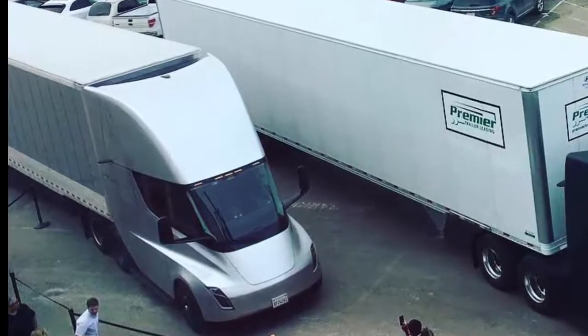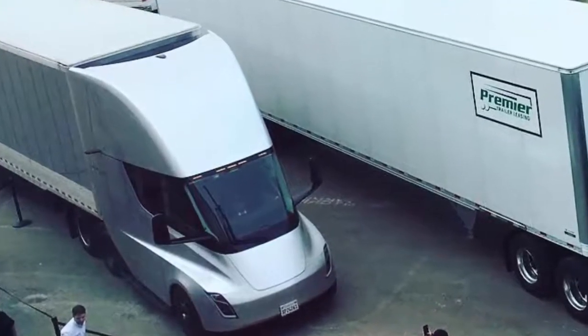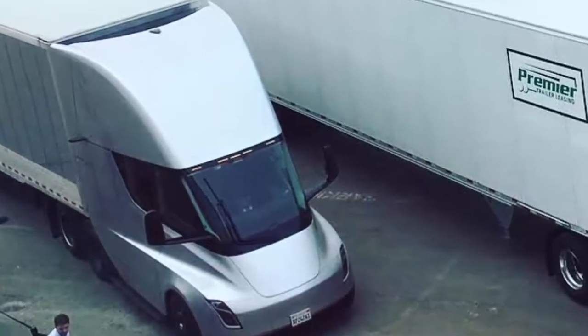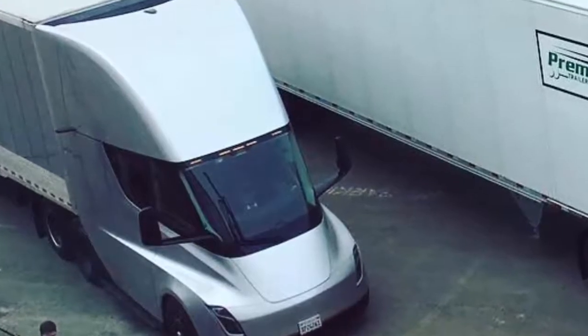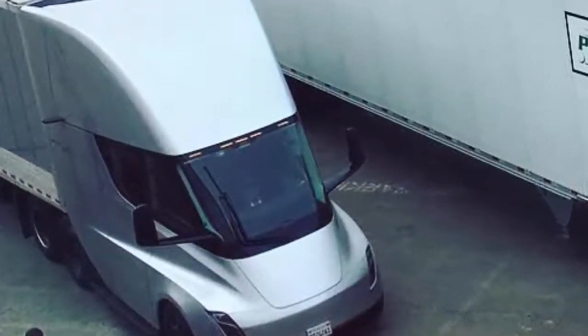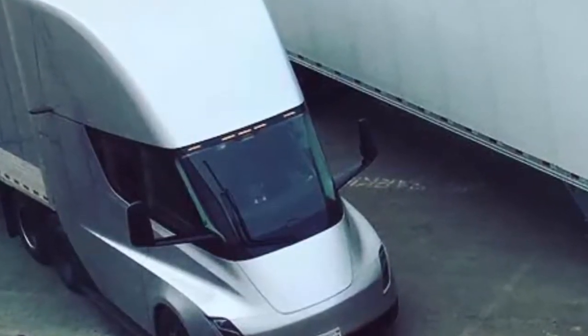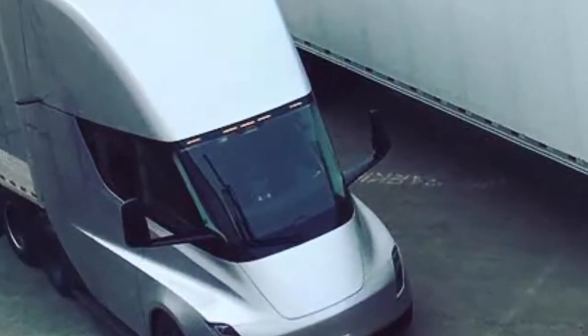Tesla CEO Elon Musk shared photos of a cargo-hauling test drive with his followers on Instagram and Twitter on Wednesday. The truck photos and video featured side view mirrors. When Tesla originally showed off its semi prototypes last year, they did not feature analog mirrors — instead the company said they would use cameras to give drivers a comprehensive view of their surroundings.